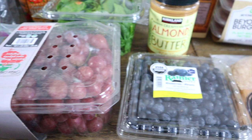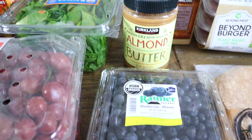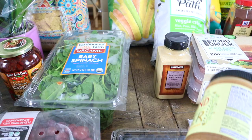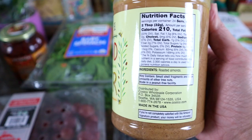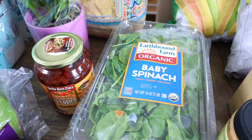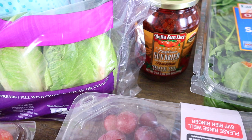We always like to get some grapes, and I wanted to get some blueberries — I've really been wanting to make some lemon blueberry muffins. We were out of almond butter, and that's what we always get at Costco. It's just the best price, and the ingredients are literally just roasted almonds. We do have a peanut allergy, so that's all we get in the house. Then I always pick up some baby spinach. We love that in pasta or smoothies.